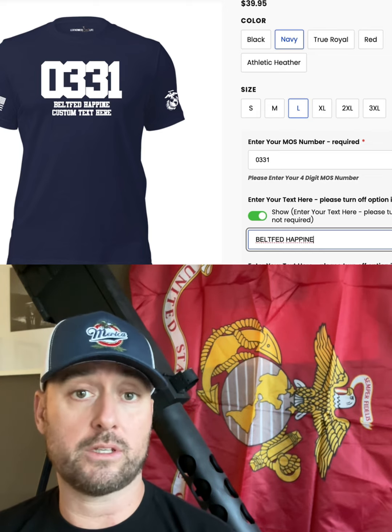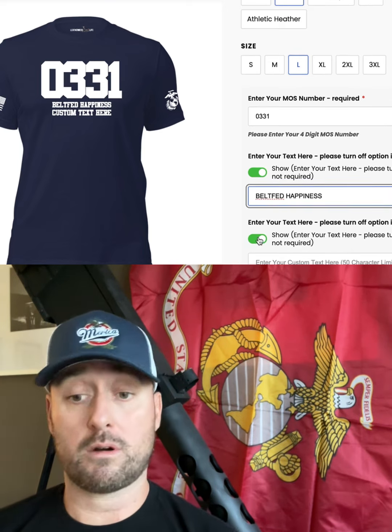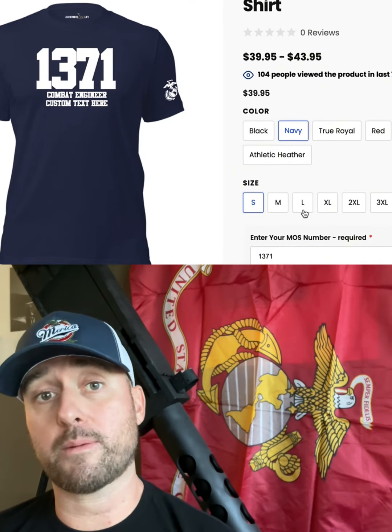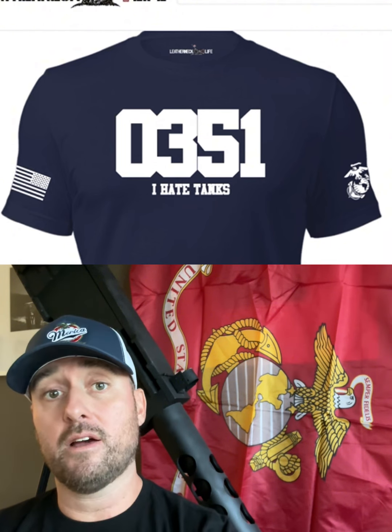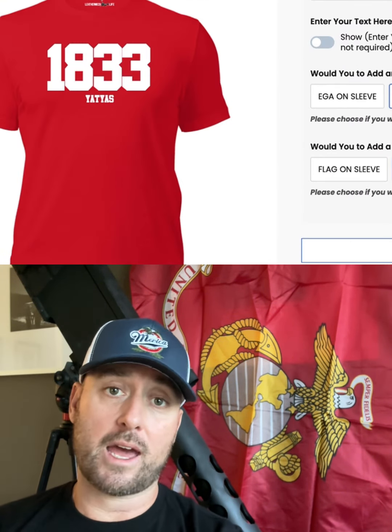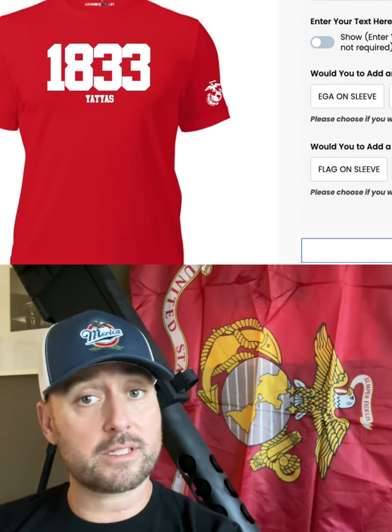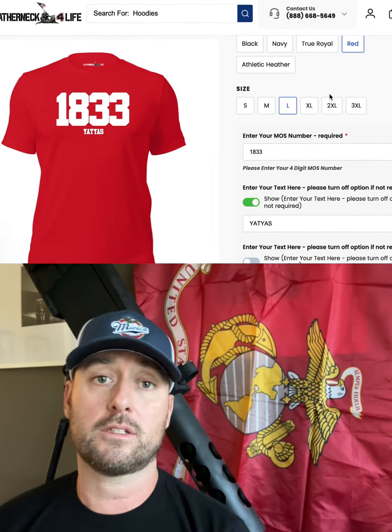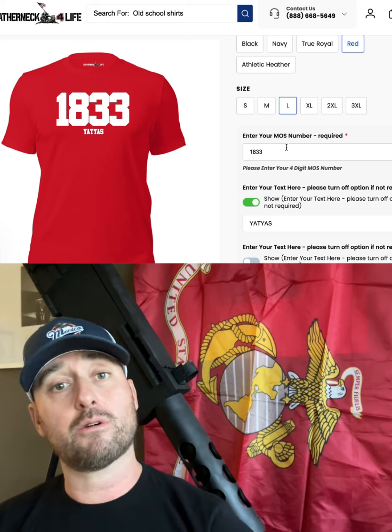So 0331 — you can do machine gunner or belt-fed happiness. 1371 — close friend of mine — combat engineer. Type that in, boom, there you have it. You can add a flag to the sleeve, you can add globe and anchor on the other sleeve, take them off if you want, keep it plain. Pick some colors. You ain't tracks, you ain't shit — here's your shirt.